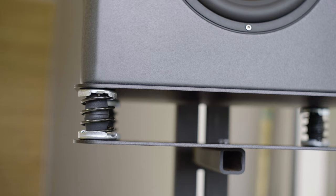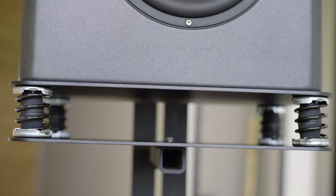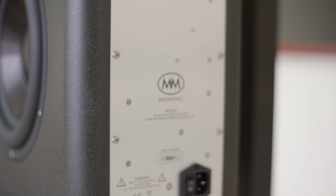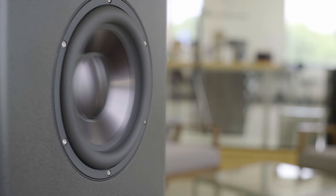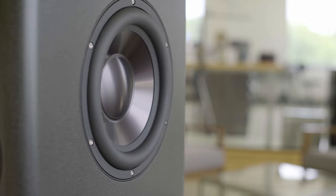We recommend pairing the RTM10 with our exclusive isolation platforms. These platforms can be mounted on Sound Anchor stands or placed on any flat surface in your listening setup. The RTM10 is truly an all-in-one mixing, mastering, and listening system.